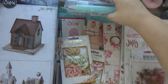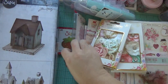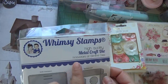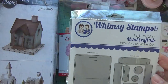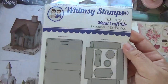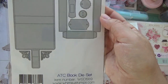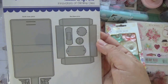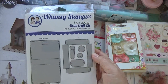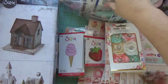Let me show you these other dies. These are more eBay finds, but this one is not an eBay find — this one is from Whimsy Stamps. There was a lady on Instagram who made a project with this die — she made a super cute book. So I ordered from that company. It's really cute, makes a little book, and you can put embellishments inside. If I find her Instagram handle I'll link it below so you can check out her projects. It's from the company called Whimsy Stamps and it's a good size too.